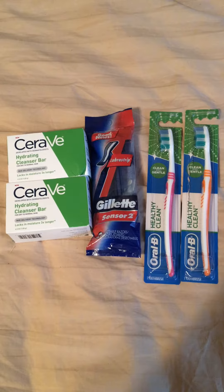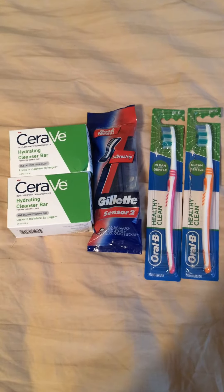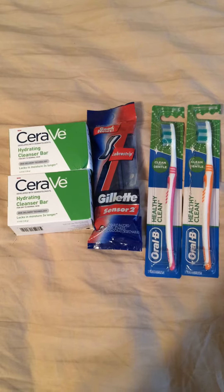That's what happened to me at Walmart. In Walmart's coupon policy, it states that if the coupon exceeds the value of the item, the difference will either be applied to the rest of your basket purchase or cash back.